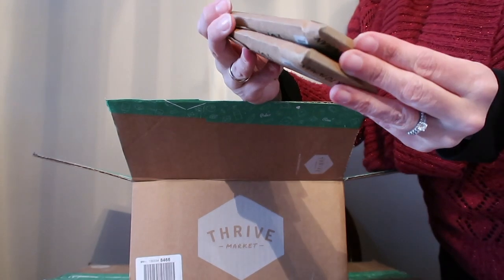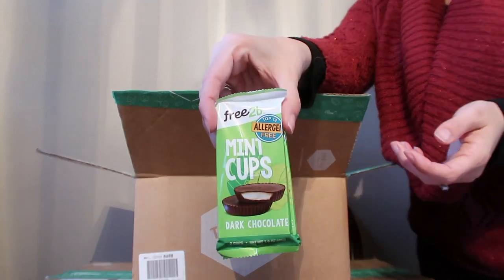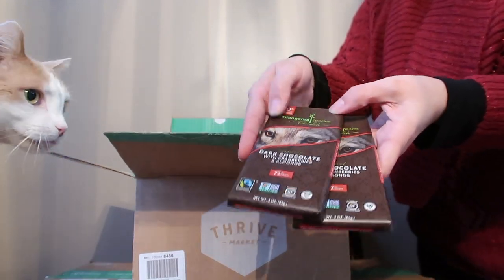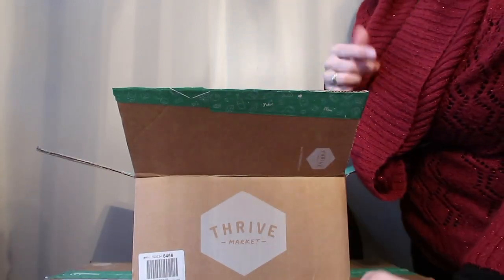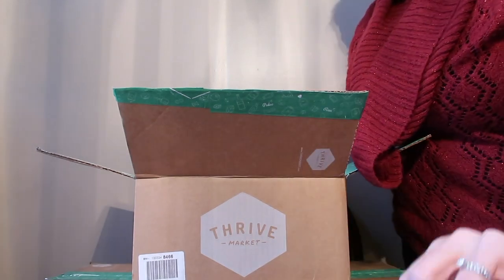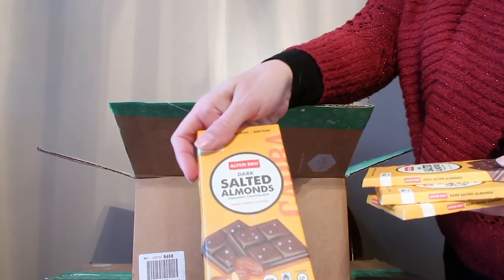We got some Free to Be mint cups, dark chocolate with cranberries and almonds from Endangered Species Chocolate — most of those are vegan and they do label it, but they do have a couple that are not. We got this cool holiday decorating kit with green frosting and little Christmas tree sprinkles. We got lots of candy for the holidays.